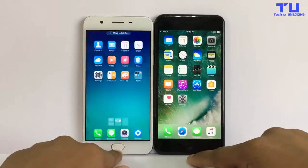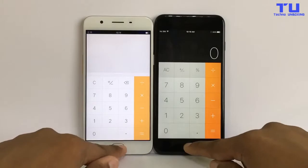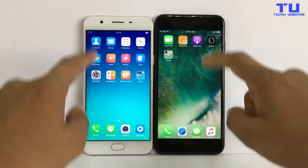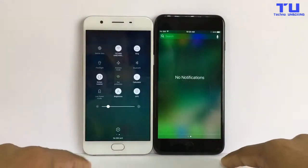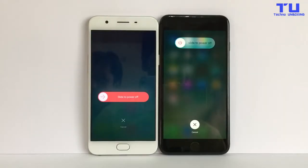And the home button — okay, now let's open some other apps. And the notification. Now let's turn off the phones and let's see which is faster.